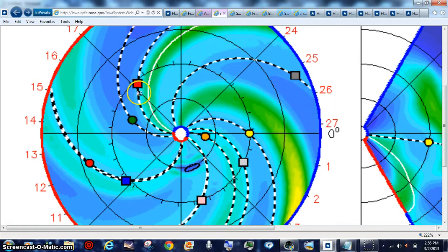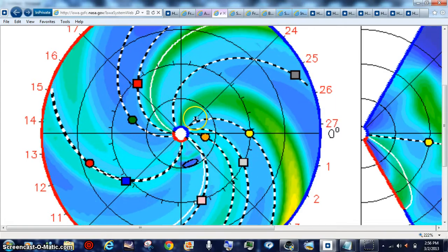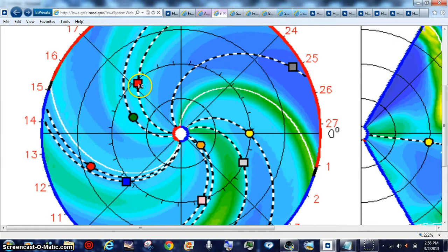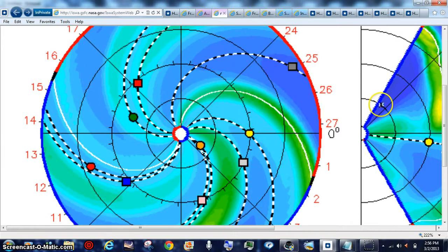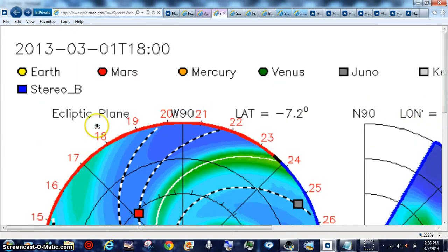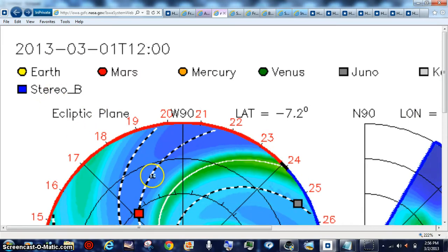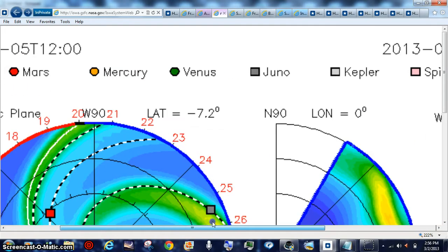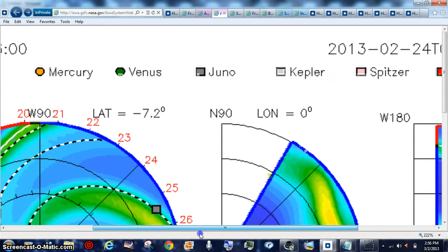Sometimes they move the satellites in closer, up by Mars and so forth. But there's so much electrical activity going on recently that they've moved them out. So it's one AU here for ACE — that's the SOHO ACE camera there. And you can see Stereo B. ACE's red square is over here, and that is Stereo A. So they always stay one AU away from the sun.